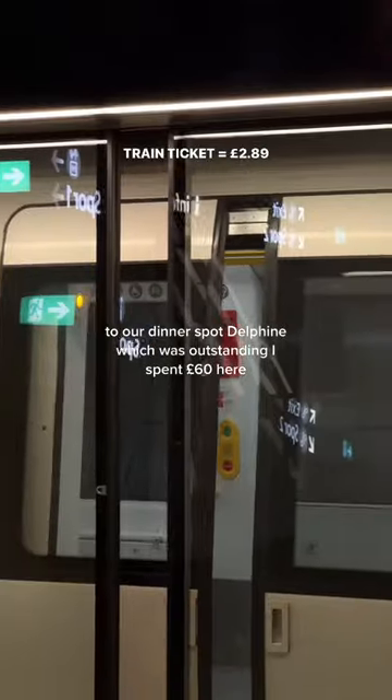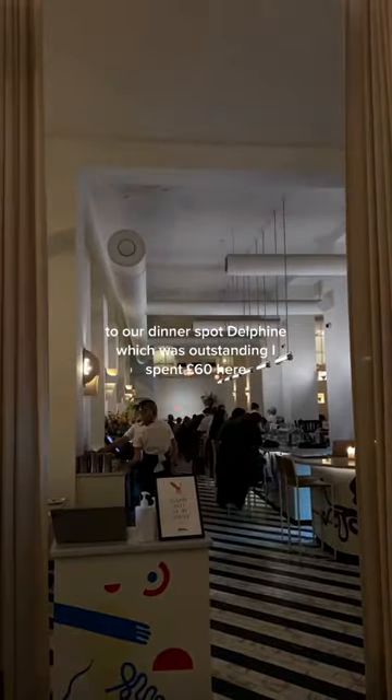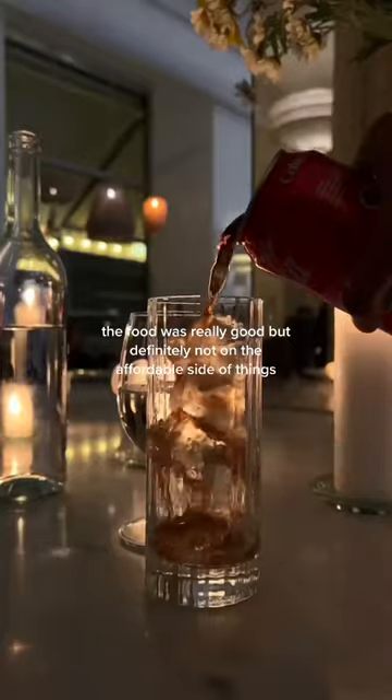We went to the Kilo store and got a sweatshirt for £34, before getting a £3 train ticket to our dinner spot, Delphine, which was outstanding. I spent £60 here — the food was really good, but definitely not on the affordable side of things.